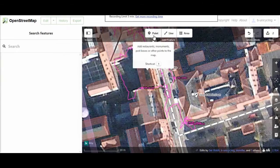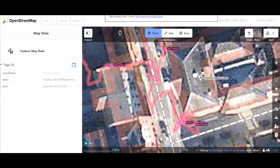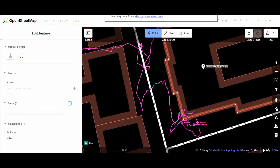So we're in the iD editor on OpenStreetMap now and the first thing I'm going to do is add a benchmark at the corner of the building that I saw there. Because it's me, I have to add benchmarks.